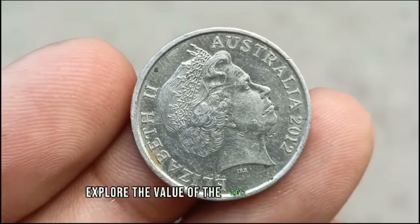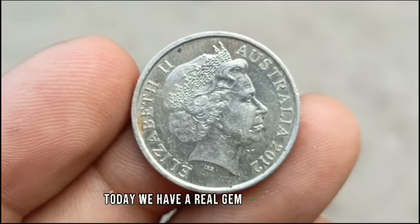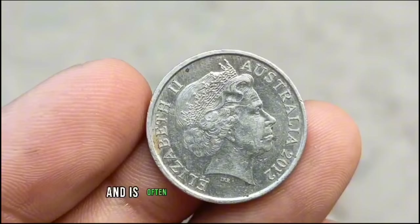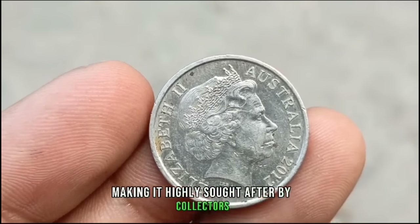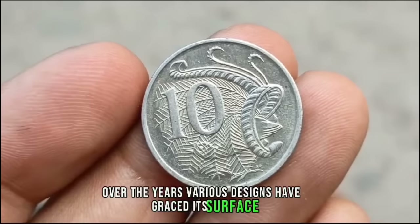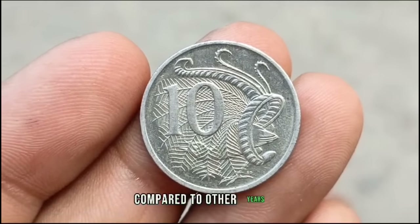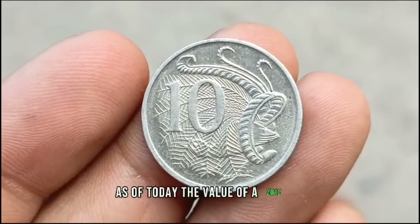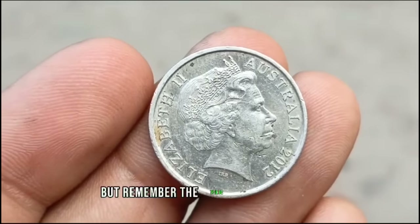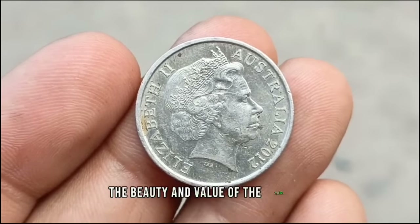Next up, exploring the value of the 2012 Australian 10 cents coin, known for its beautiful silver color and uncirculated condition. The Australian 10 cents coin was first introduced in 1966 when Australia switched to decimal currency. The mintage figures for the 2012 10 cents coin were relatively low compared to other years, adding to its appeal among collectors. As of today, the value of a 2012 Australian 10 cents coin in uncirculated condition can range from $300,000 USD, depending on its quality and rarity.